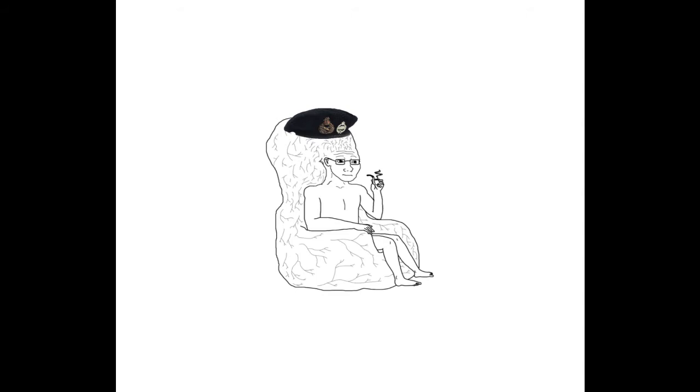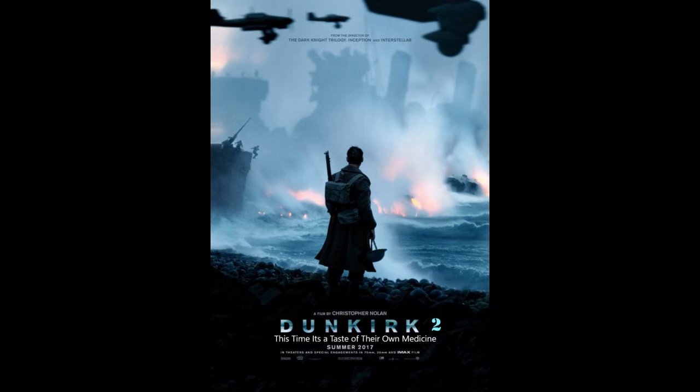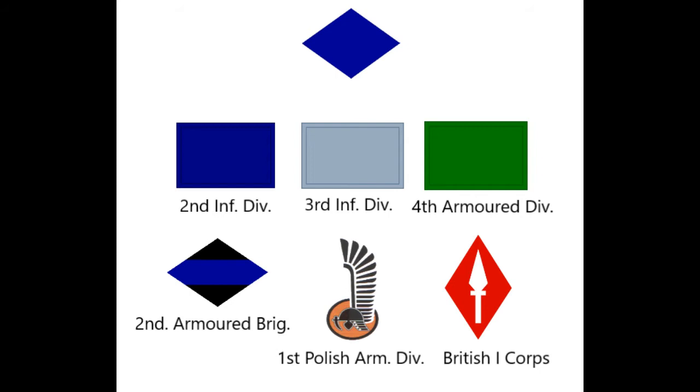But he was too stubborn to admit that he messed up, and instead decided to just send the Canadians to go deal with it. These Canadians had just been relieved of having to besiege the last German-held port in France, which, in an ironic twist of fate, happened to be Dunkirk of all places. The Canadian 1st Army, under the command of General Guy Simmons, was ordered to head to the Netherlands and take the Scheldt by any means necessary. To do this, they had the Canadian 2nd Corps, made up of the 2nd and 3rd Infantry Divisions, 4th Armored Division, 2nd Armored Brigade, 1st Polish Armored Division, and various other brigades and regiments, along with elements of the British 1st Corps, altogether numbering around 130,000 men.